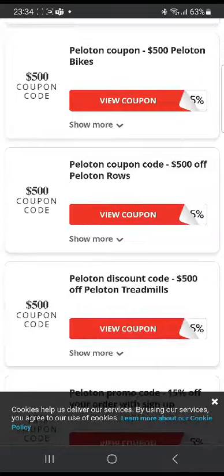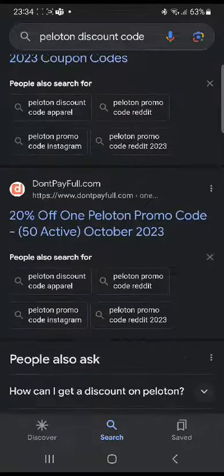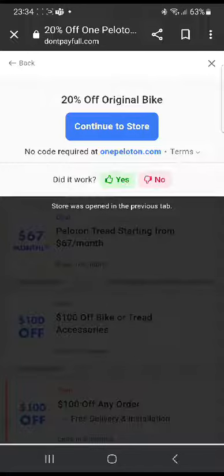Now I'm gonna go to some other website and show you a few more codes. Next, you can head over to this website, Don't Pay Full. Here you're gonna see many promo codes. For example, the first one is 20% off bikes. For this one, you don't need a code because this is an ongoing offer on the store right now. You can directly go to the store and you're gonna see some bikes with 20% off.